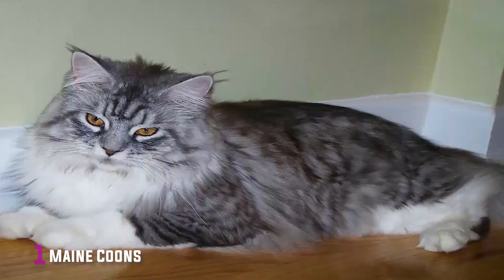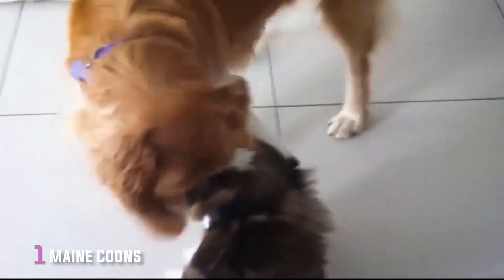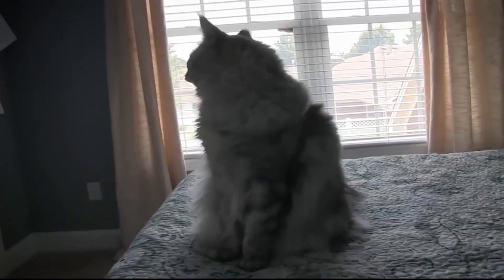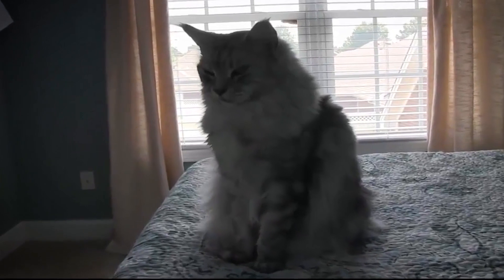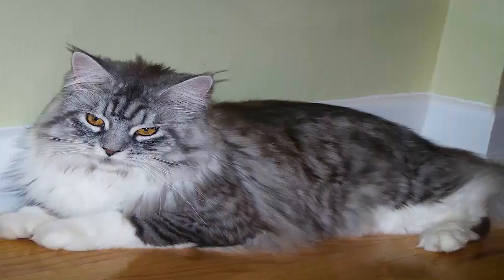1. Maine Coons. Maine Coons are the official cat of the state of Maine and have been dubbed the gentle giant of the domesticated cat world. These cats love all attention and always want to be with you. Maine Coons are robust cats and are regal in appearance. They have coats that vary in length and usually have long, bushy tails. Their coats are also silky and somewhat oily, but they require some brushing to maintain their coats. But because Maine Coons are so social, they usually enjoy being groomed.